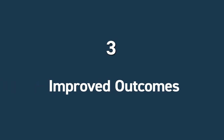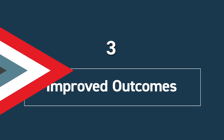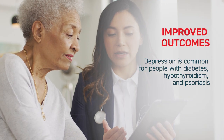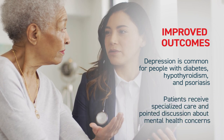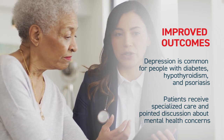Next is improved outcomes for patients. Addressing both physical and behavioral health can lead to better overall outcomes. Mental health can impact one's ability to manage chronic conditions, while chronic conditions can worsen mental health issues. In fact, depression is common for people with diabetes, hypothyroidism, and psoriasis. By combining BHI with the CCM program, patients receive specialized care and pointed discussion about their mental health concerns.